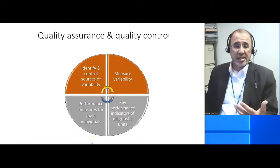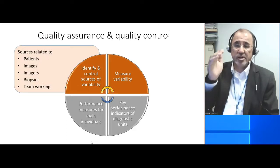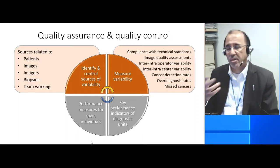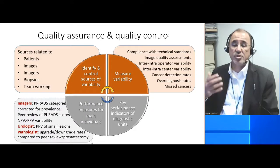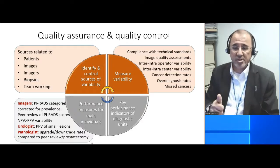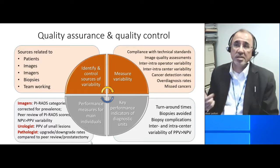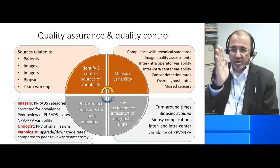We need to assure quality in a number of ways. The first thing we need to do is identify the sources of variability — this is related to patients, images, imagers, biopsies, and team working. We need to have measurements of these sources of variability: image quality assessments, compliance with technical standards, cancer detection rates, missed cancers, etc. We then need to devise performance measures for the main individuals within the chain — this is certification for the imagers, the urologists, and the pathologists. And finally, we need to think about the key performance indicators for the diagnostic units: turnaround times, biopsies avoided, inter- and intracenter variability, focusing on the positive side, because that is what demonstrates the team working.